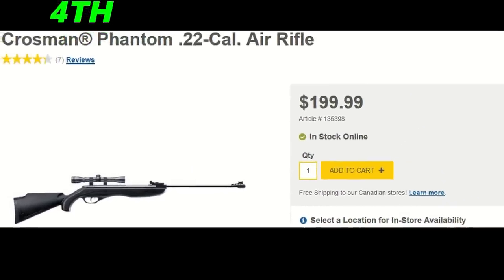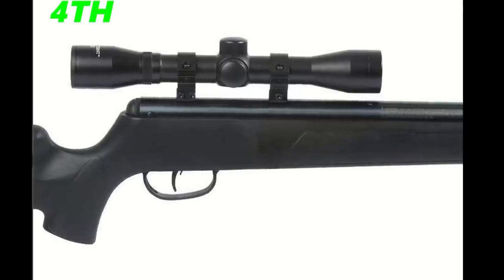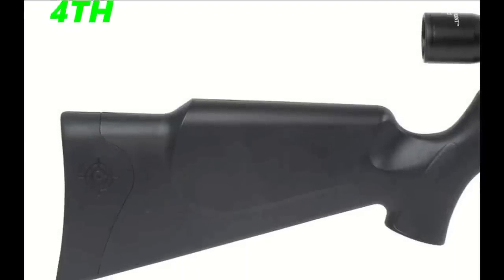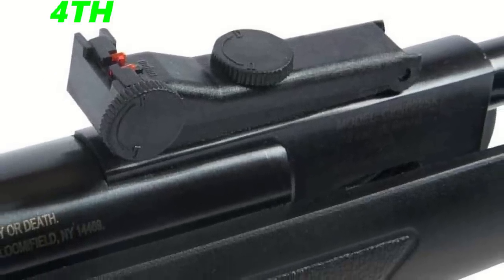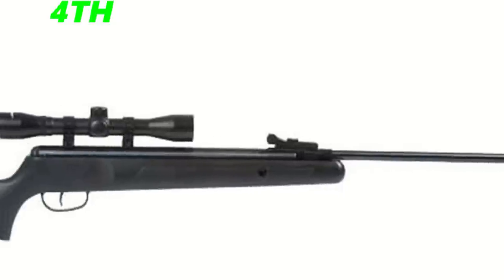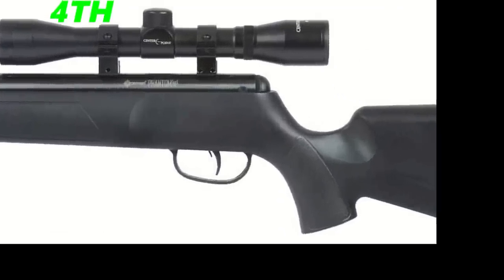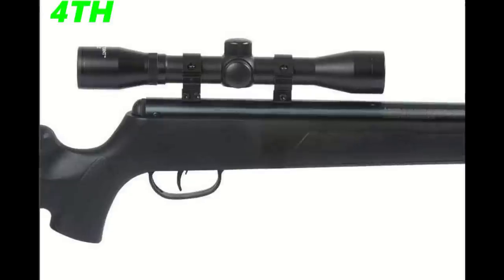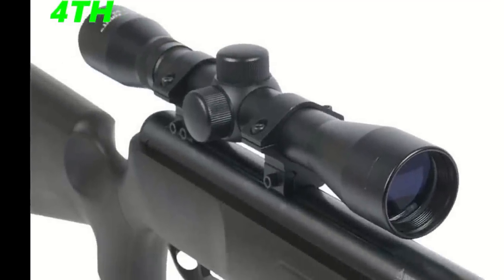The fourth place winner — which was actually second place in the United States — is the Crosman Phantom .22 cal air rifle, coming in at 950 feet per second. It's a nitro piston with a 4x32 millimeter scope by CenterPoint, a 6.1-pound total weight, and a 44-inch total length with a 15-inch barrel in synthetic stock. I've had the .177 version and it works very well — it's very reliable and simple to use. You might be able to get raccoons with it in the 950 FPS .22 version.